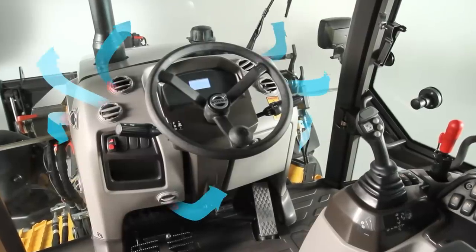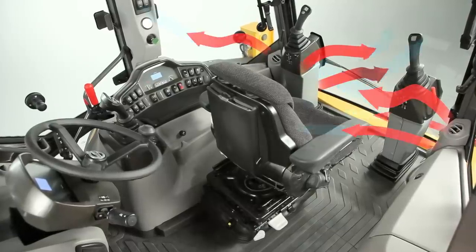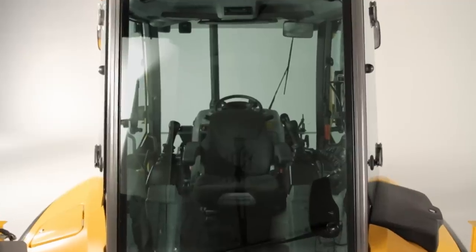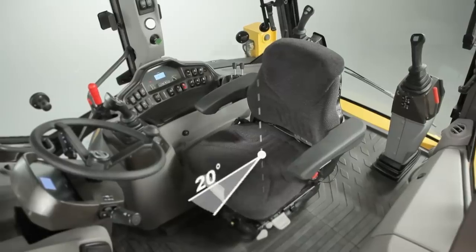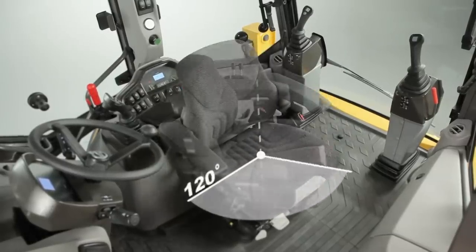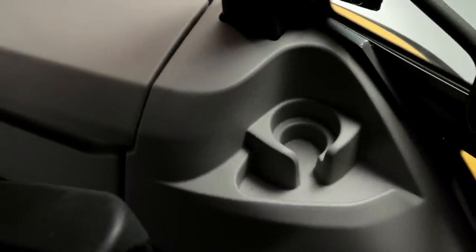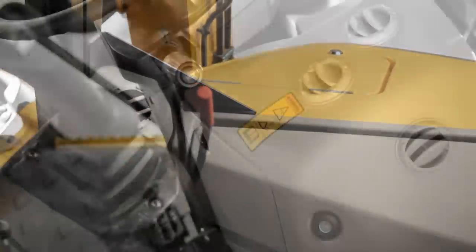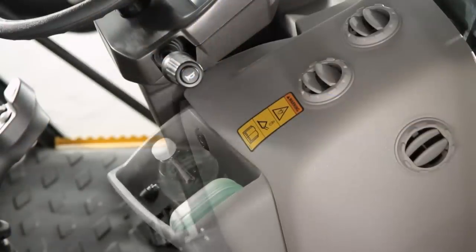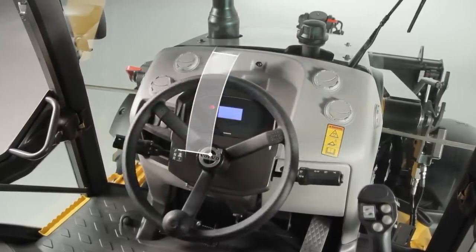No one in the world delivers comfort like the legendary Volvo Care Cab. Operate all day in comfort. A wide distribution of vents keeps you comfortable in all climates with Volvo's high-performance heating and air conditioning system. The new cab features more room around the seat, making position changes faster and easier. Plenty of convenient personal storage space, equipped with lockable cooled storage, cup and phone holders, and more. A multi-adjustable steering column fits every operator.